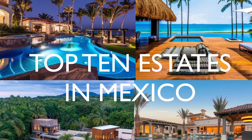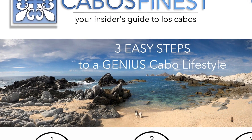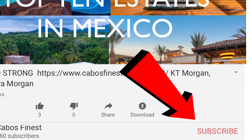Well, there you have it — the 10 most spectacular estate homes in Mexico that are currently on the market. Thank you for watching. Please subscribe to our YouTube channel and be sure to visit our website at CabosFinest.com. Be sure to click on the subscribe button below and we'll keep you updated on Los Cabos.